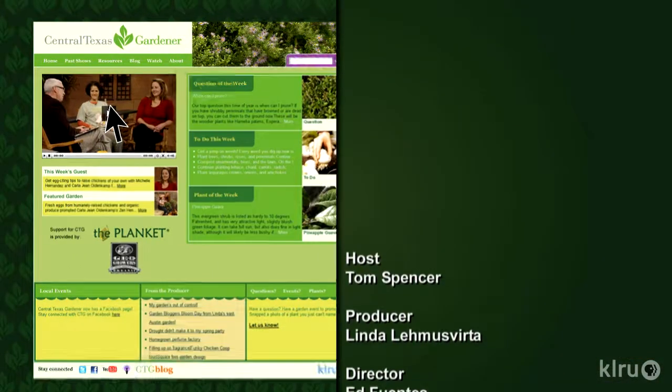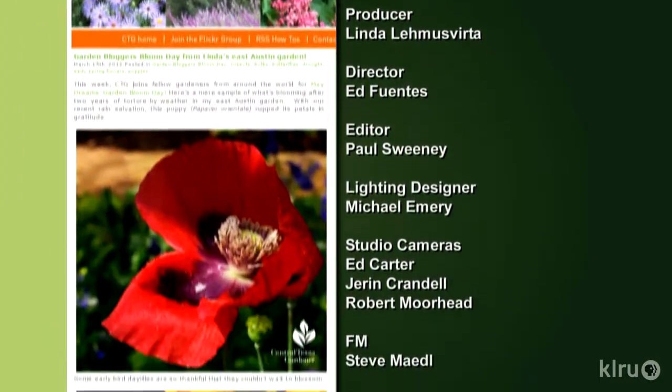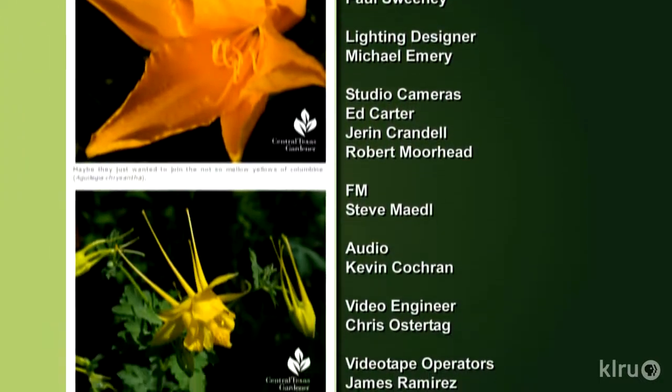Watch online and find out more at klru.org/ctg. Next week, we grow up with gourds. Until then, I'll see you in the garden. To learn about today's program, watch online and follow CTG's blog — check out klru.org/ctg.